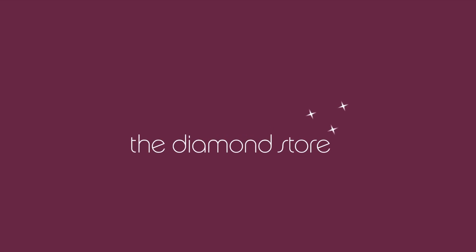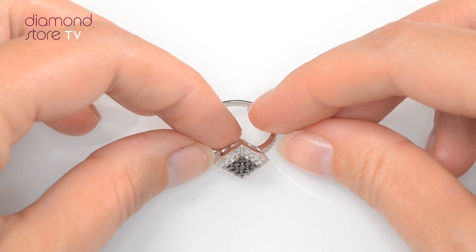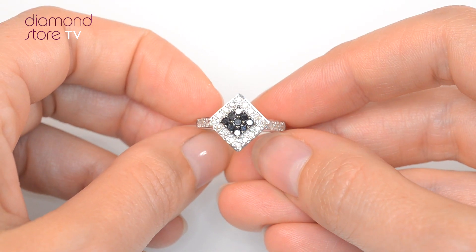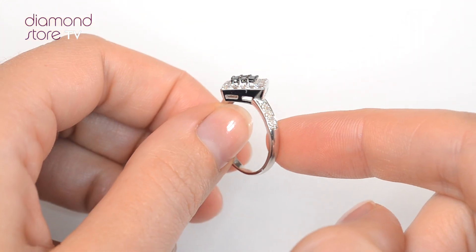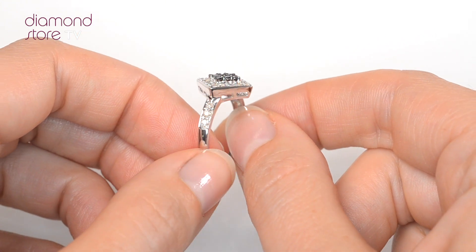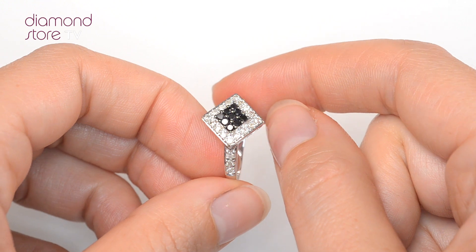Fine diamond jewelry from the diamond store. A handcrafted ring, the perfect gift for any occasion. This beautiful 9 carat white gold ring looks stunning in a claw setting.